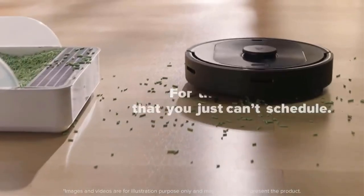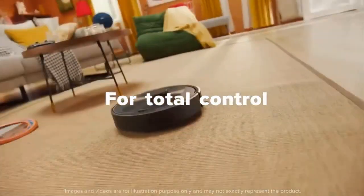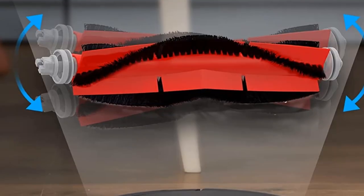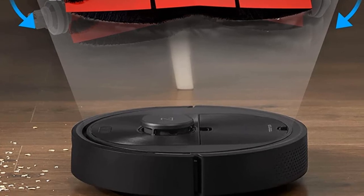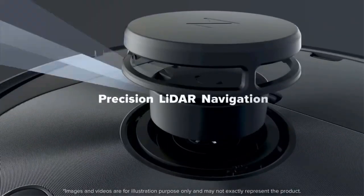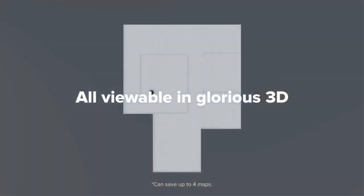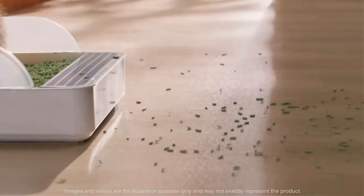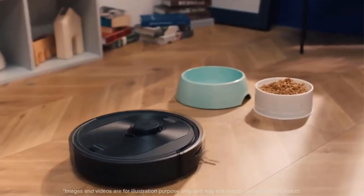The Q5 Plus variant comes bundled with a self-emptying station, though this configuration is considerably more expensive than the base variant. Unfortunately, despite having a high-efficiency E11 filter, it does a terrible job of sealing in fine particles, which are blown free from its LIDAR sensor. If you have allergies, the Wyze Robot Vacuum is a better option — it features LIDAR navigation and does a much better job of sealing in allergens like pet dander. However, it has a shorter battery life and a slightly less feature-packed companion app, and unlike the basic Q5, the Wyze isn't compatible with a self-emptying base station.